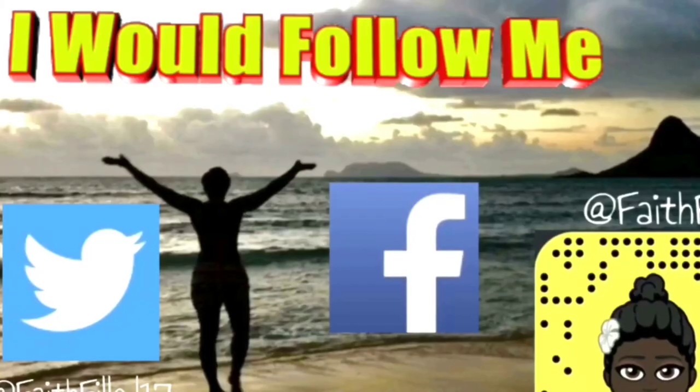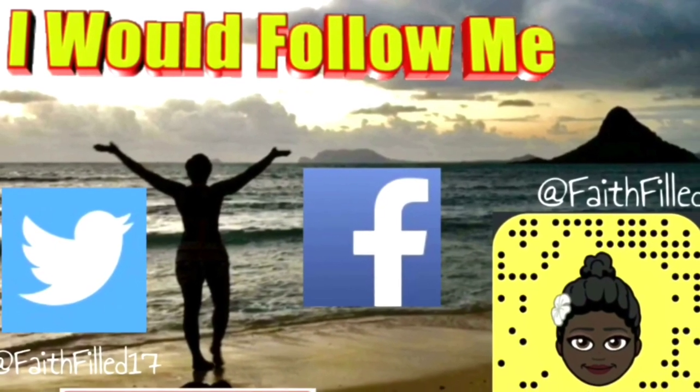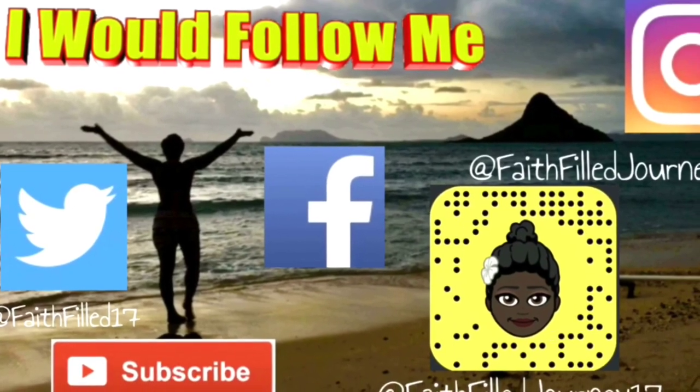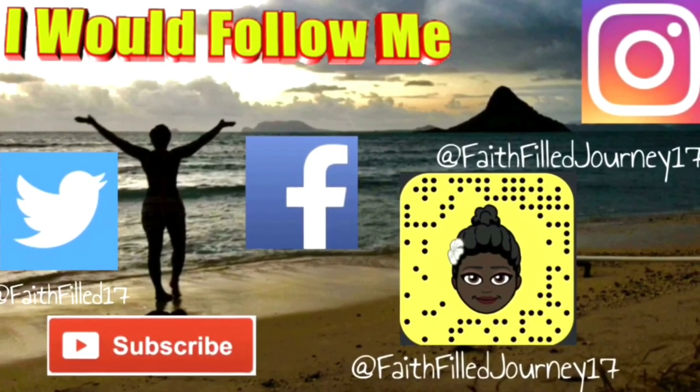Thanks so much for coming back to my channel. If you like this video, please hit that like button. If you love this video, please hit that subscribe button. And if you have any questions or comments, please comment down below — I love to hear what you guys have to say. God bless!